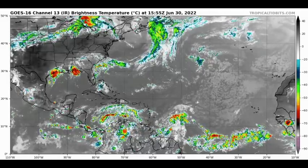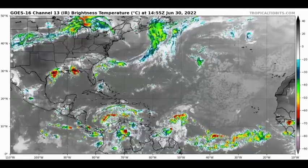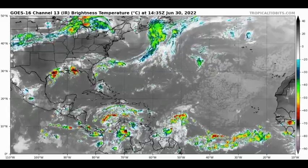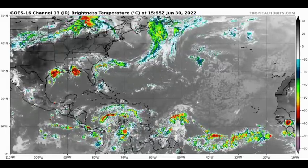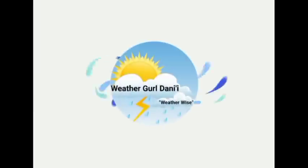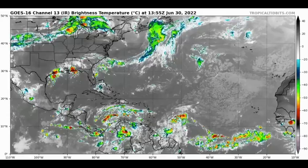Hey everyone, it is Dani and welcome to this update video. In this video we will be talking about a potential tropical cyclone yet to become a tropical storm, as well as the other two disturbances that are out there. In terms of potential tropical cyclone 2, a hurricane watch has been issued, so we'll be taking a look at what is expected for this system in detail.